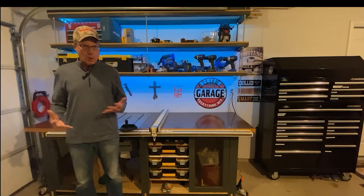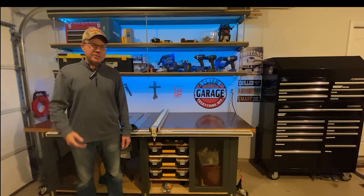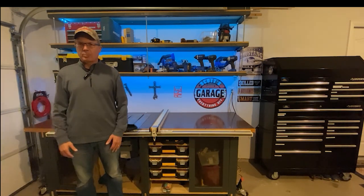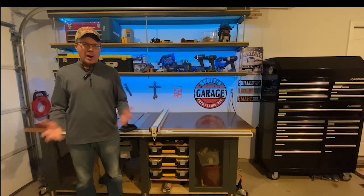Welcome to Scott's Garage — welcome, literally, to my garage. If you like garage time and working on do-it-yourself projects, then Scott's Garage is a place for you. Welcome to my channel.